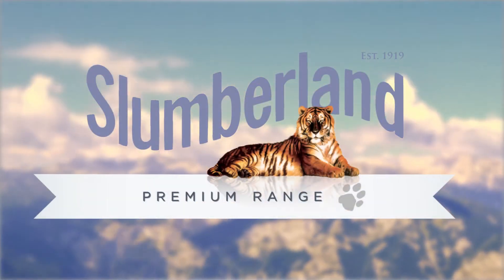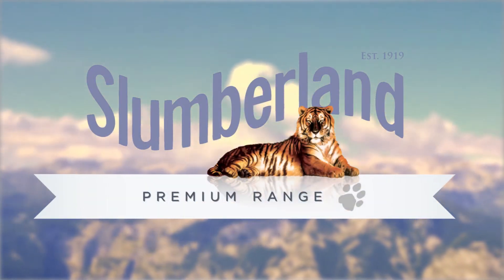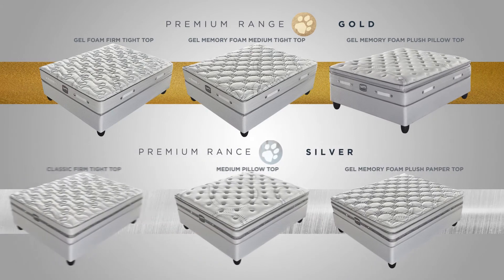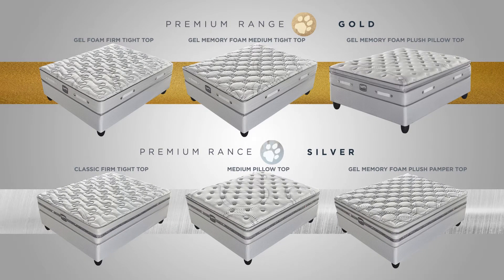Slumberland's premium range is expertly crafted to offer comfortable sleep while providing complete support for your body. Whether you choose a mattress from our gold or silver range, you can be assured of the unparalleled comfort and support synonymous with Slumberland. Let's take you through the comfort journey of the gold range.